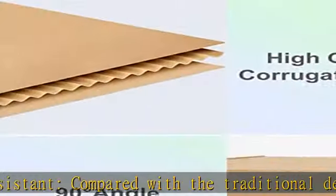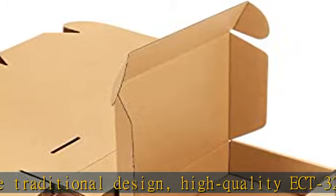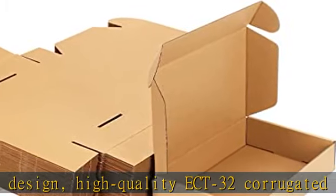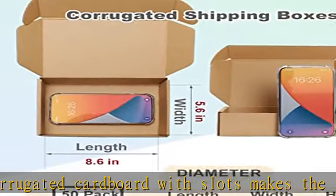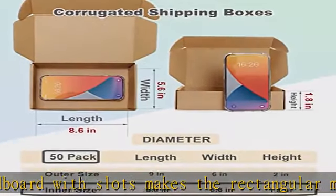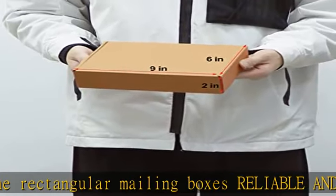Widely used: recyclable 9x6x2 shipping boxes fit for mailing, packaging, and storing small and lightweight fragile items such as books, CDs, t-shirts, hats, mugs, and so on. Can meet most shipping carrier specifications.